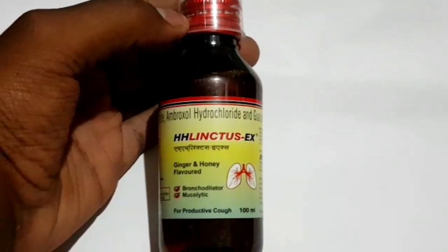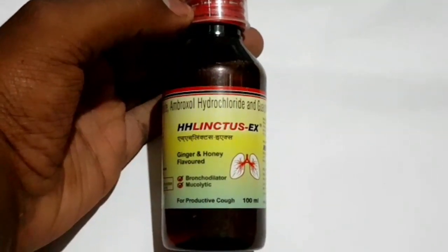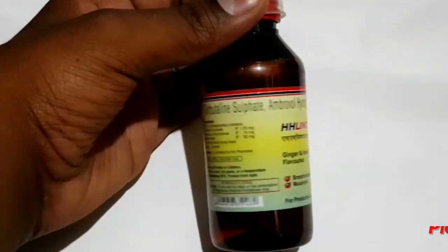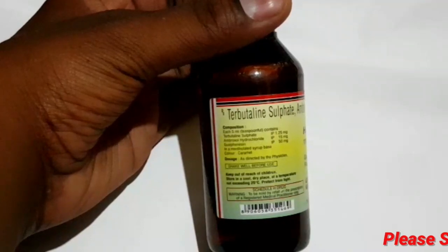This is from Hedge and H Pharmaceuticals. It is available for 50 to 70 rupees. This is HS Linktus EX.